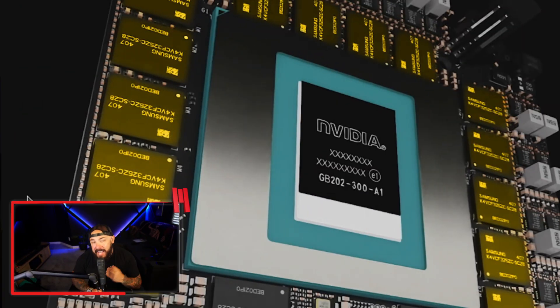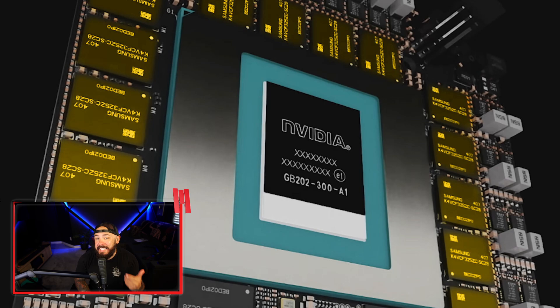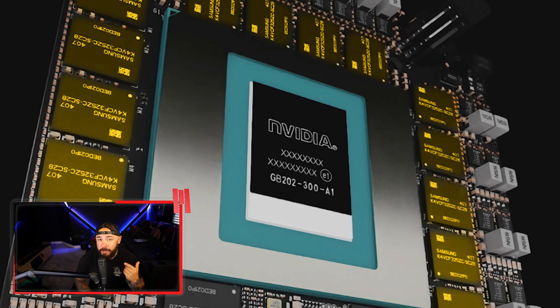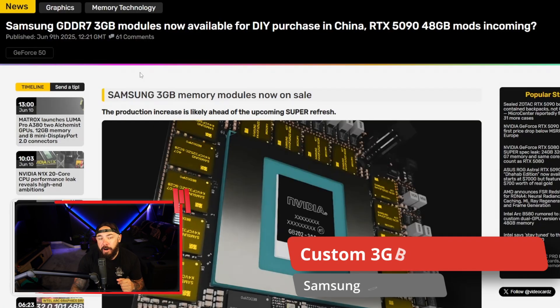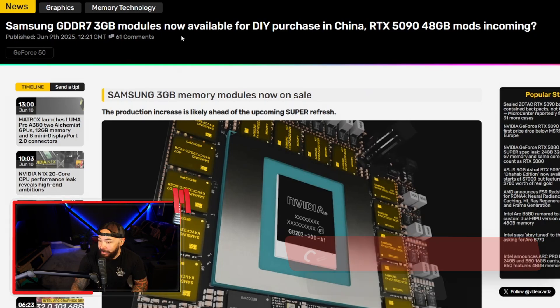Modders are already eyeing ways to upgrade existing 50-series graphics cards using DIY 3-gigabyte modules in China. Yep, you heard that right — China modders are out here doing open-heart surgery on GPUs like it's just a weekend project. Samsung GDDR7 3-gigabyte modules are now available for DIY purchase in China. The implications are kind of crazy — could we see a modded 48-gigabyte 5090 card? Maybe. Let's read on.